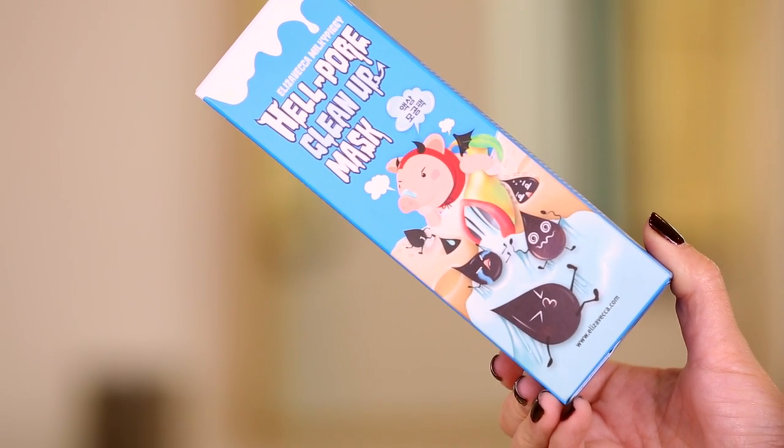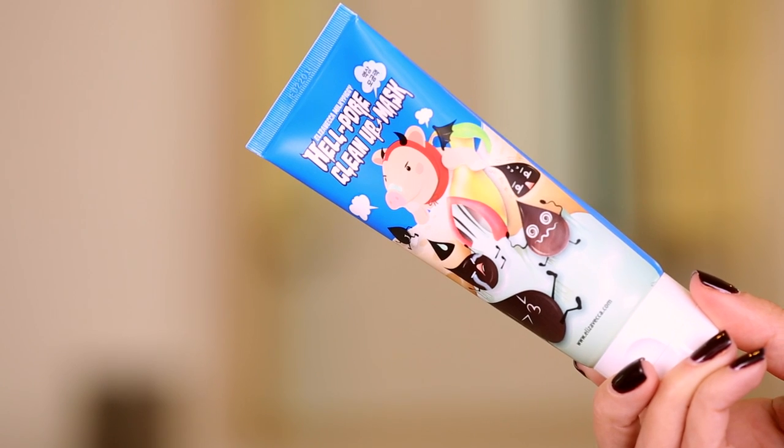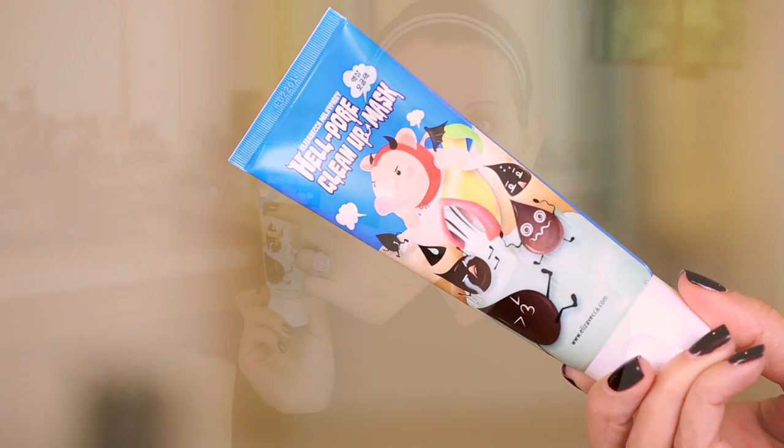There are no instructions in here. This is what the tube looks like. You do not get much English on here, aside from the Hellpore Cleanup Mask. The back is not in English, but there are some English instructions on the side. It says the Hellpore Cleanup Mask is a perfect product to clean pores and remove impurities.